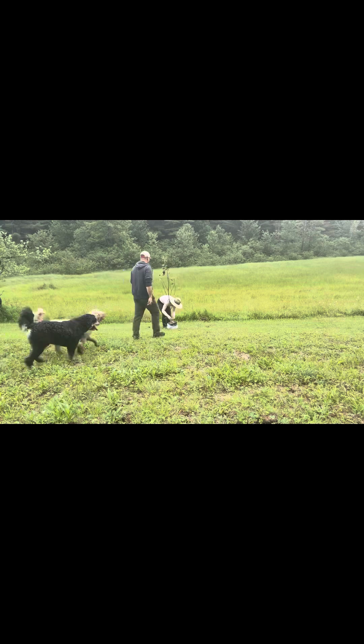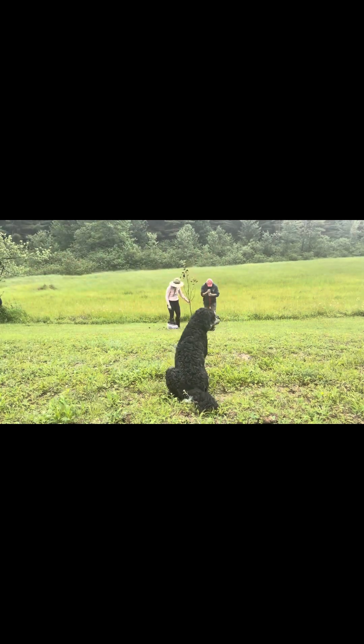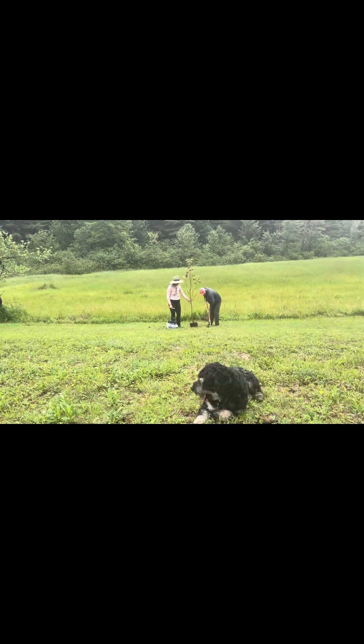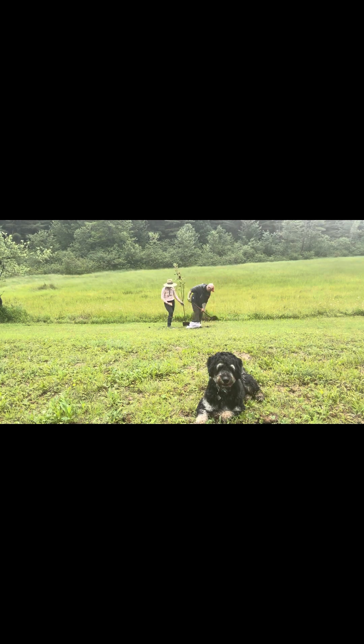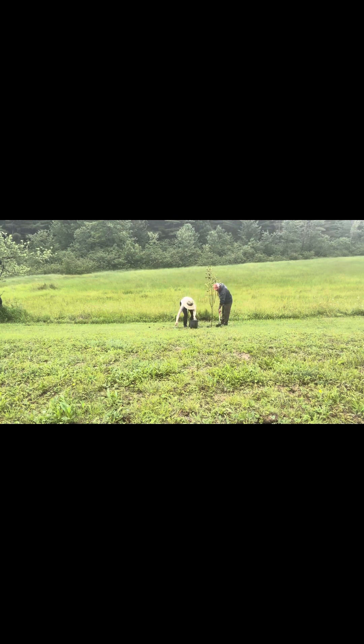My husband's digging the hole and we are adding root hormone to each of the trees and fruit fertilizer to have them start growing real strong. These trees are supposed to fruit within the first year, and I'm curious to see if we will have any edible pears to enjoy this year.